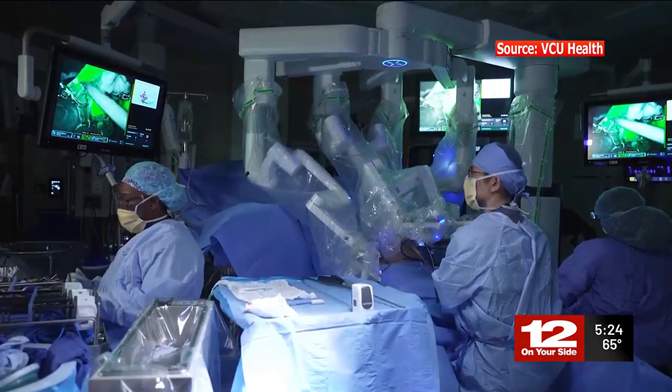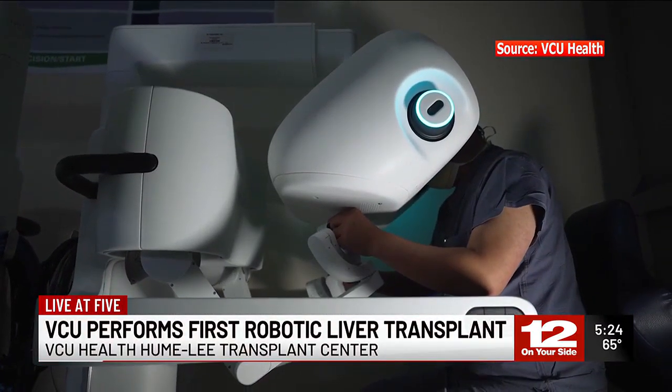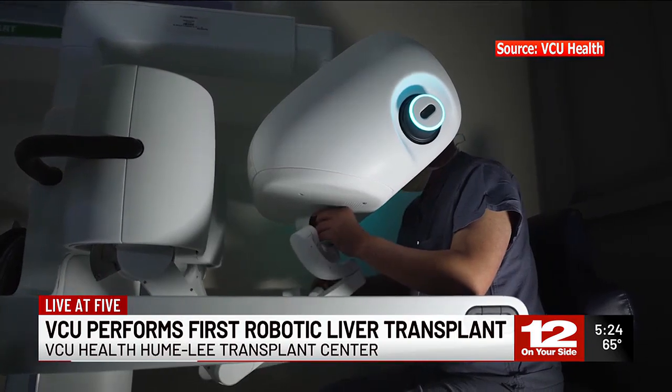A monumental medical moment. Dr. Sungduk Lee performs the nation's first fully robotic living donor liver transplant. Living donor liver transplantation is a very difficult, challenging operation in medicine. And during the surgery, the robotic release shows how far surgical technology and techniques have advanced.